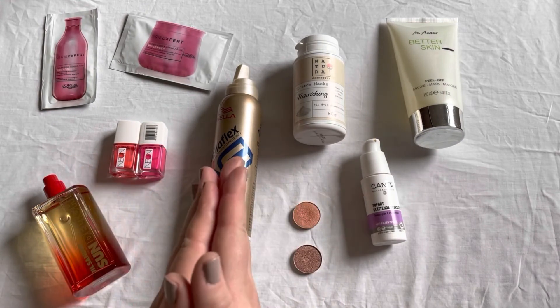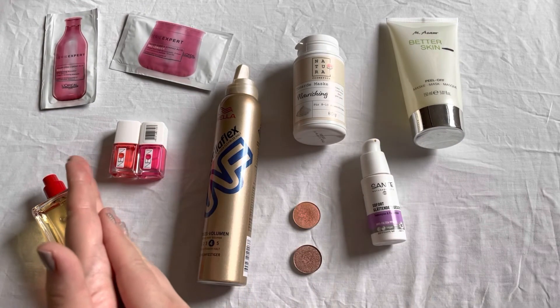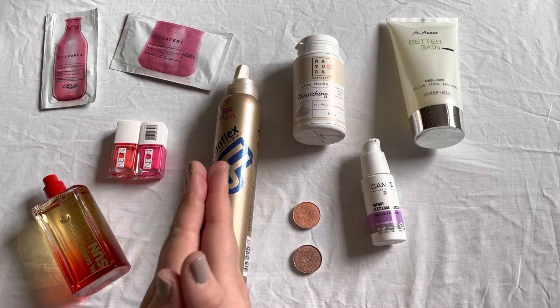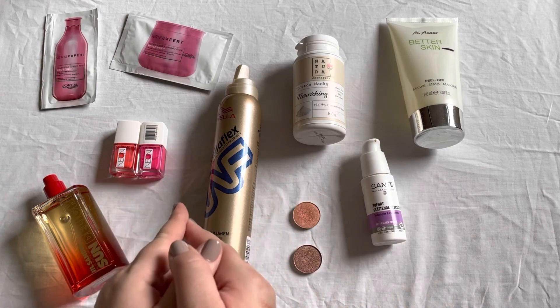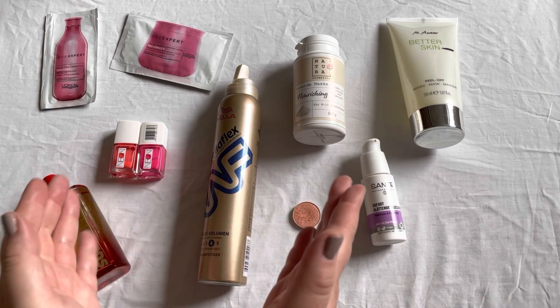Then another perfume sample that came into my collection back then was the Cacharel Yes I Am perfume sample. I remember I really liked this perfume but I did not end up purchasing it.